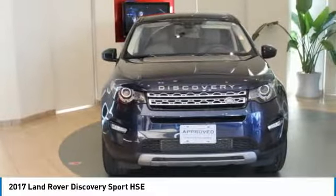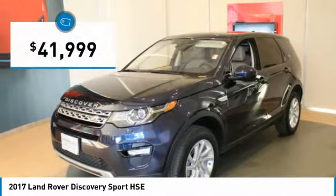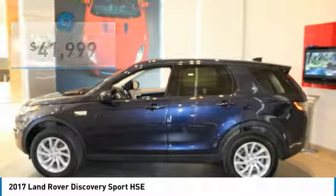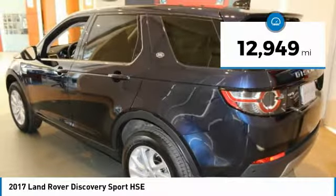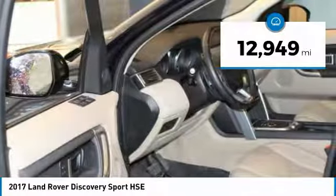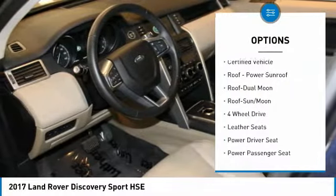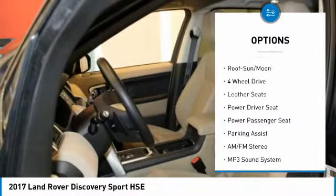This Discovery Sport HSE is equipped with the Climate Comfort Package, including Heated Windscreen, Heated Leather Steering Wheel, Climate Front, and Heated Rear Seats. Also included is the Driver Assist Plus Package, featuring Autonomous Emergency Braking, Traffic Sign Recognition, Satellite Card Navigation, and Lane Departure Warning.